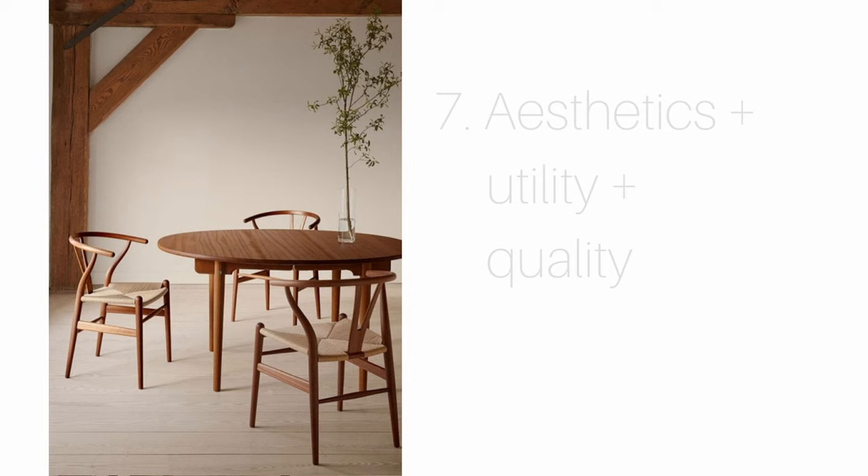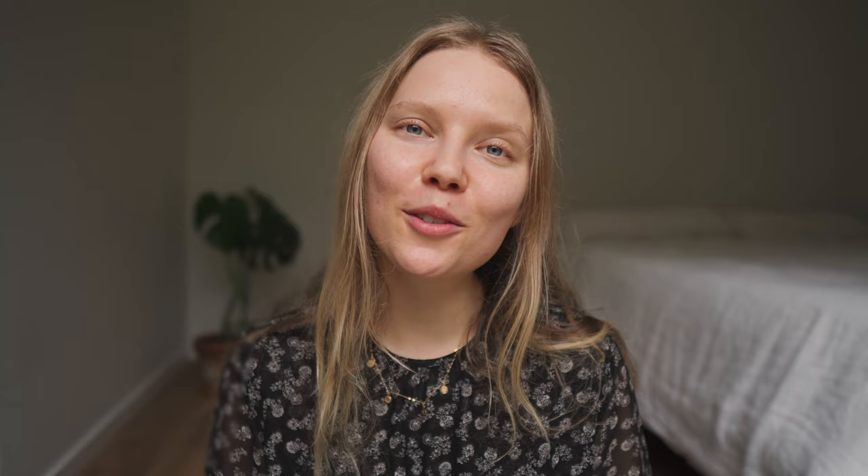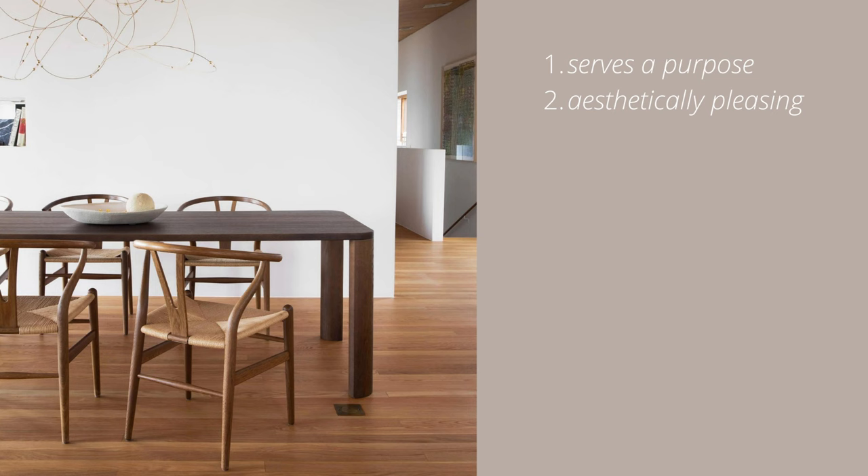My seventh tip is for when we incorporate new items in our home: aesthetics plus utility plus quality equals your dream Scandinavian home. Follow this rule and only bring items into your home that one serve a purpose, two are aesthetically pleasing, and three are of high quality and long lasting. This rule applies to literally everything — from your pots and pans, to your appliances, to all your decorating items. So instead of indulging in consumerism, look for items that last and things you might have to save up for. This will also make the items feel more special and you won't over-consume and create a cluttered home.